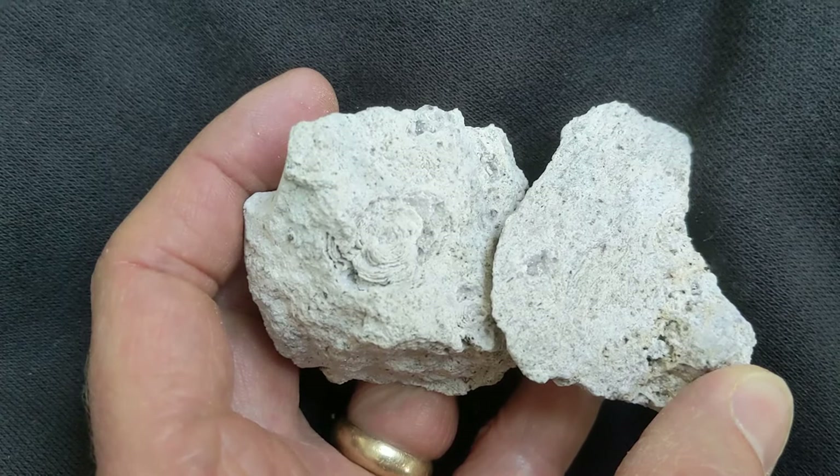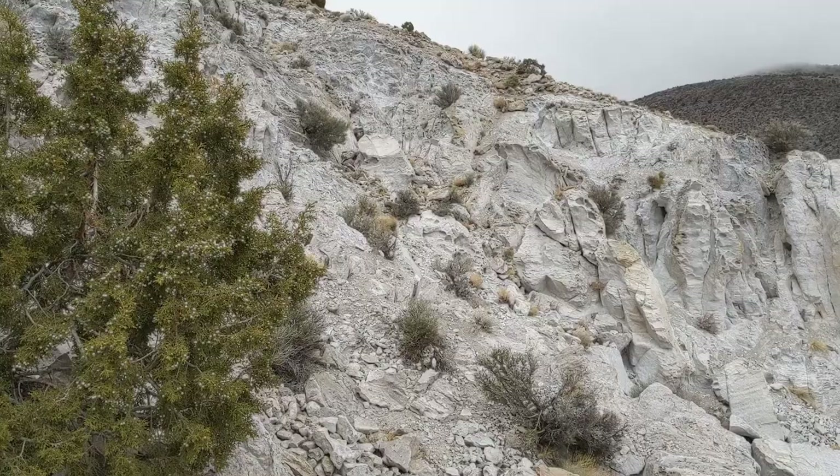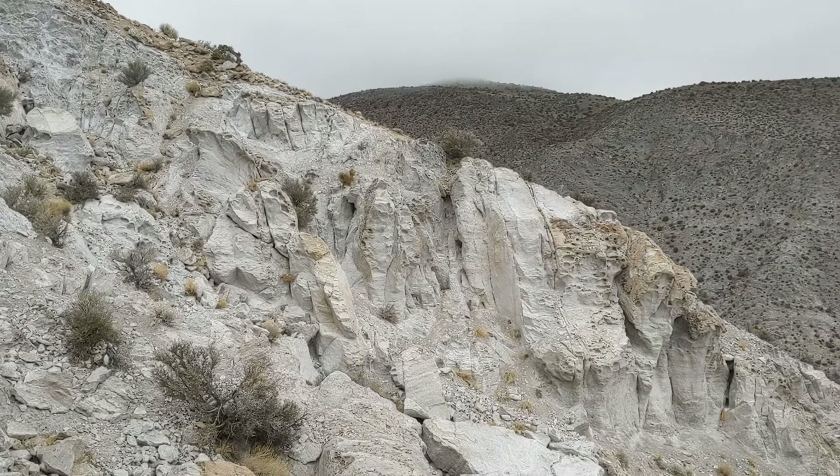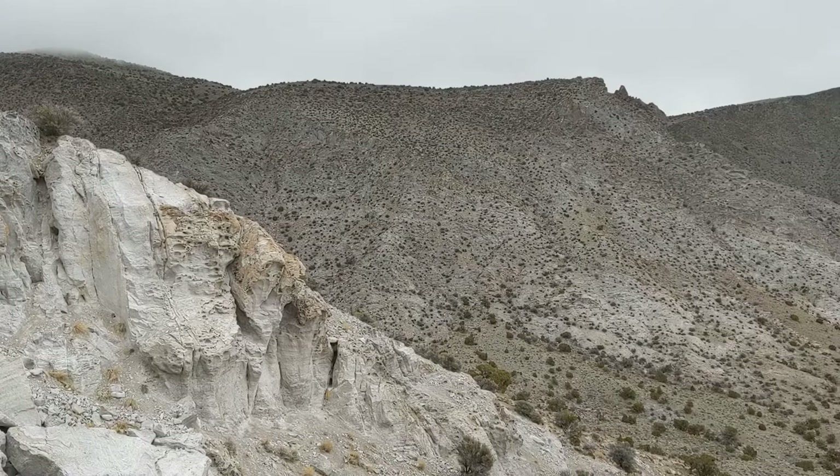Chemically, rhyolite is nearly identical to granite. While the igneous rock granite is formed when magma cools below the surface of the earth, rhyolite is formed when the magma erupts from a volcano and cools fairly rapidly at the surface of the earth.